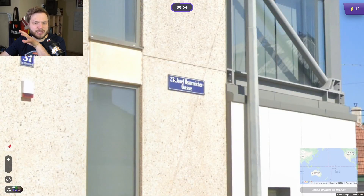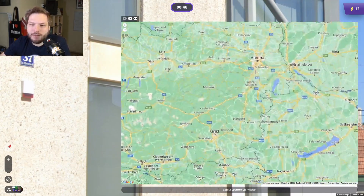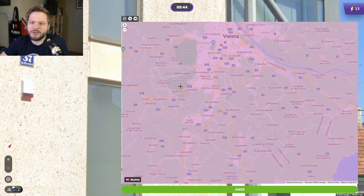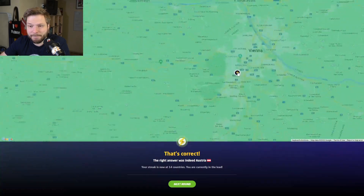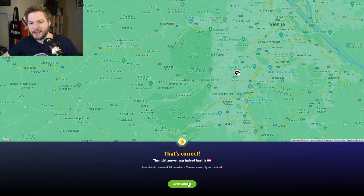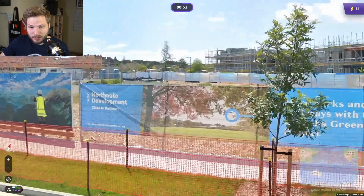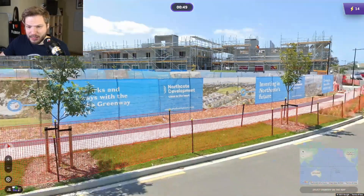These street signs you would get in Austria — in Vienna in particular. Number 23 was, I believe, this area. In country streaks it doesn't matter, but I believe it should be somewhere here-ish. Knowing those districts generally doesn't matter too much, but if there is a high multiplier in duels, it could have some benefits.